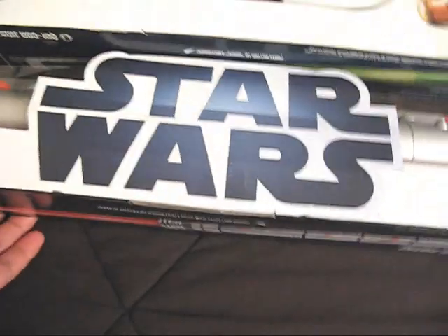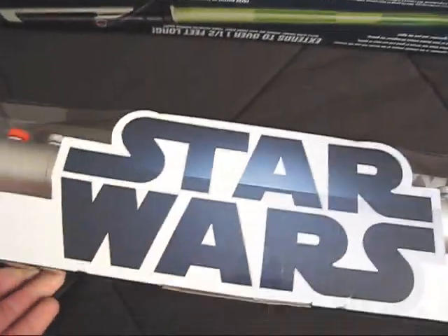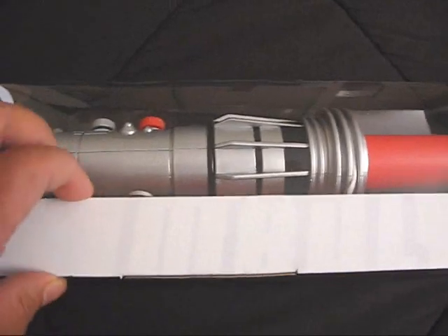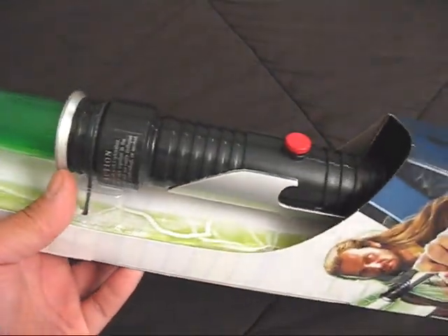Got a few things at Walmart. Really hyped at the moment for the upcoming re-release of Episode One on the big screen in 3D. So I went and got the updated version of Darth Maul's lightsaber as well as Qui-Gon Jinn's lightsaber. I have the older ones from years ago, but the body is definitely different from the previous one, and this one is considerably smaller actually.